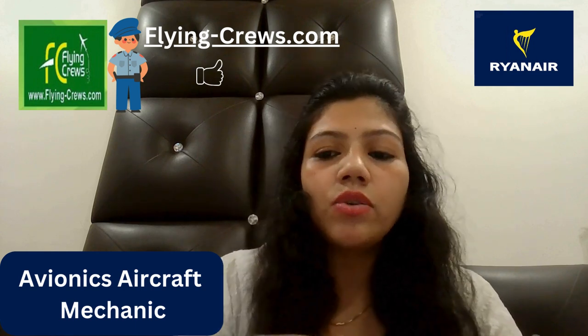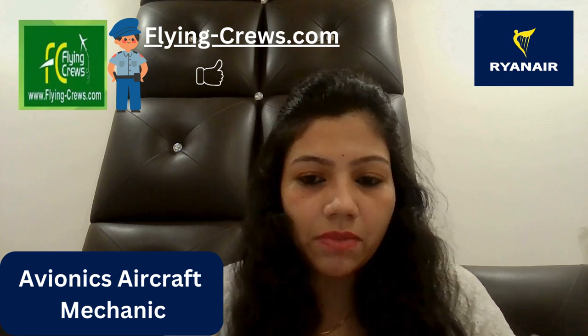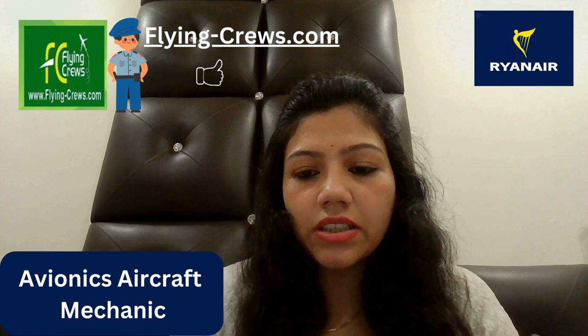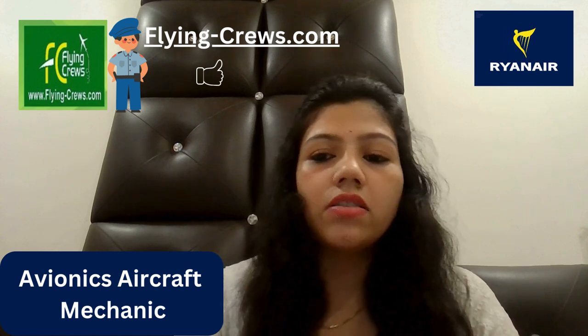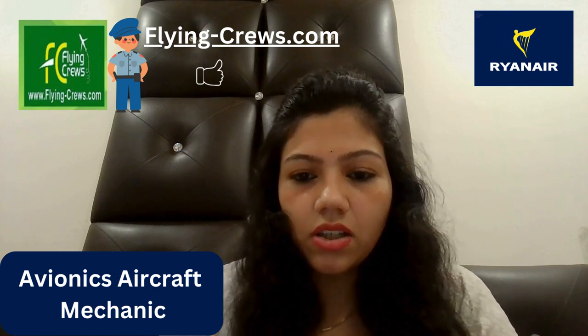Individuals that do not meet the above criteria should apply for a trainee aircraft mechanic position. This is a plus point — structured career growth is available here, along with a supported learning and training environment, competitive salary, and a dynamic workplace.